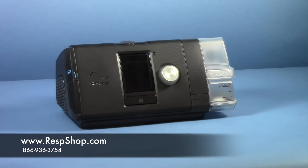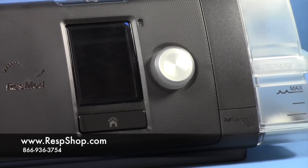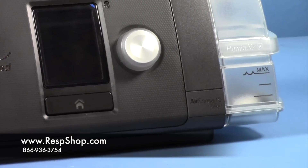The basic machine in the line is the AirSense 10 CPAP. This is a manual fixed pressure machine that features EPR, which is capable of detecting respiratory abnormalities and drops pressure at the onset of each breath.